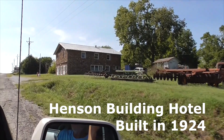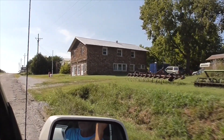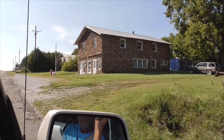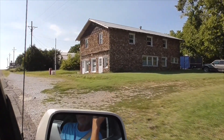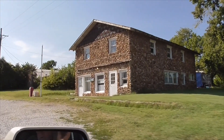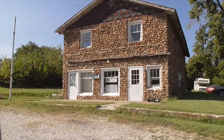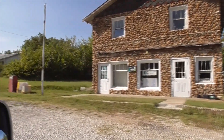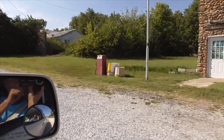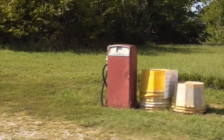This building here is called the Henson Building — a hotel that sat right here on Route 66, built around 1924. It's a two-story building with 14 rooms — eight on the bottom and six on top — made of local cobblestone with a broad pitched roof. It used to have a restaurant, a store, and even a barber shop. There's a little red pump right out front — a cute little Route 66 decoration.